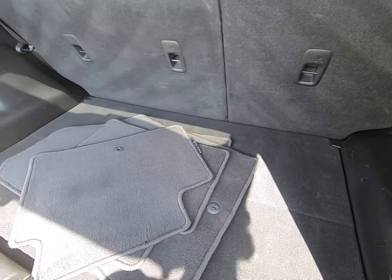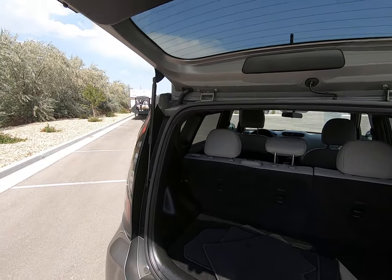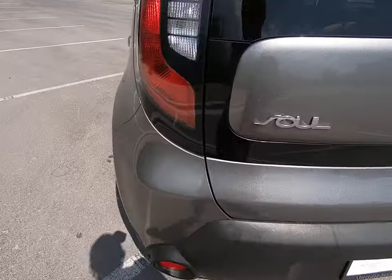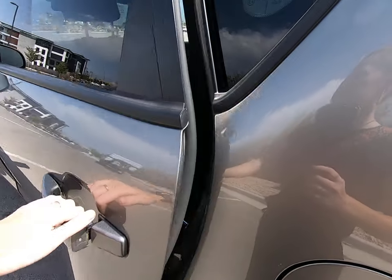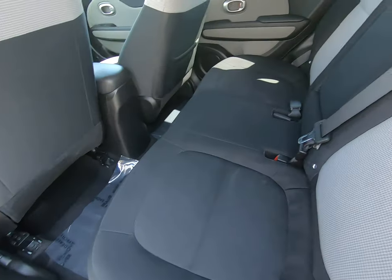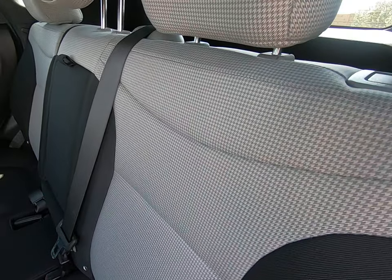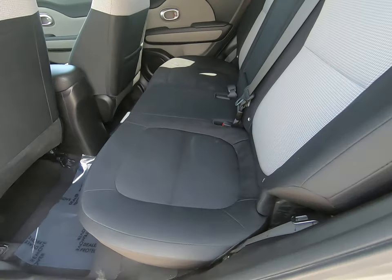We have plenty of room in your trunk — here are your mats. We have a two-tone interior with black and white. We have this beautiful houndstooth-like stitching here on the seats. They're cloth seats, and they're in great shape.